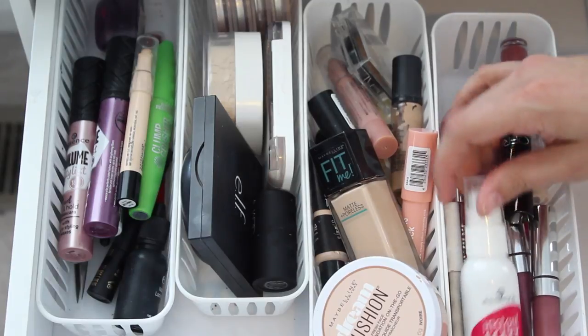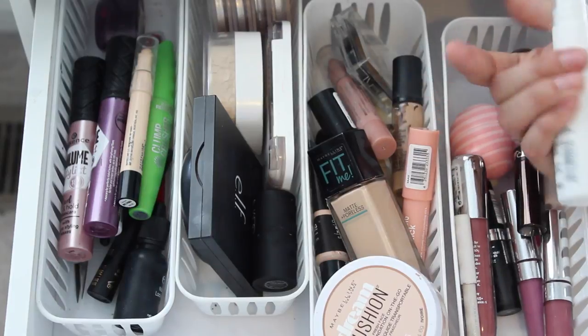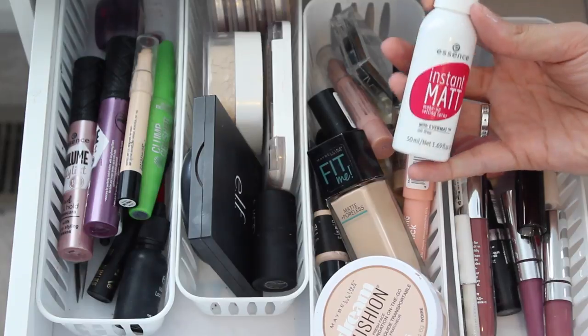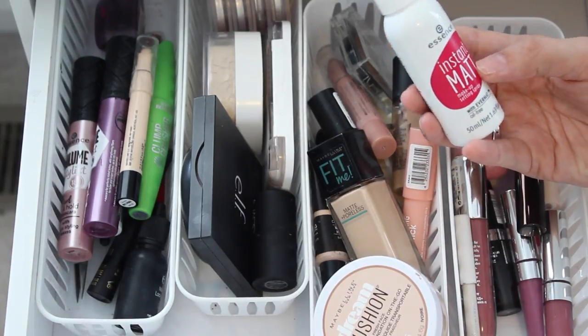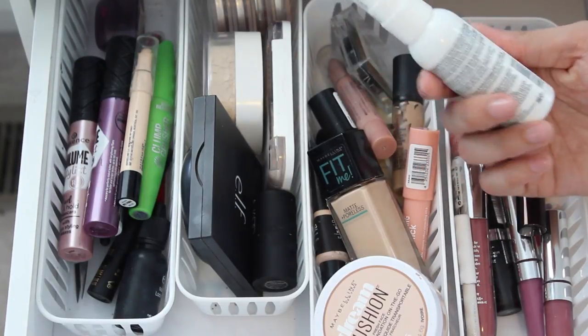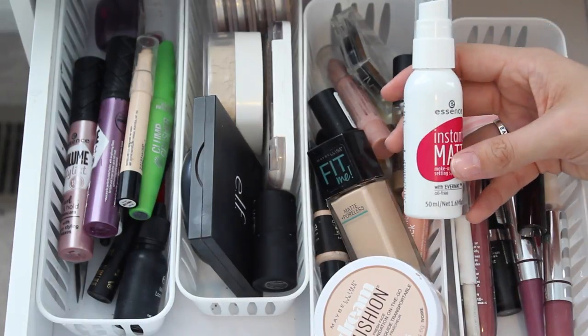Over here I have some lip products and my setting spray. I just picked this up today — this is the Essence Instant Matte Makeup Setting Spray. I did try the Keep It Perfect one and wasn't a huge fan, but this one I decided to give a go because it is matte. Especially this time of year I'm super oily. It says it's oil-free and can work as a primer and setting spray, leaving your face perfectly matte. So we shall see if I like this.